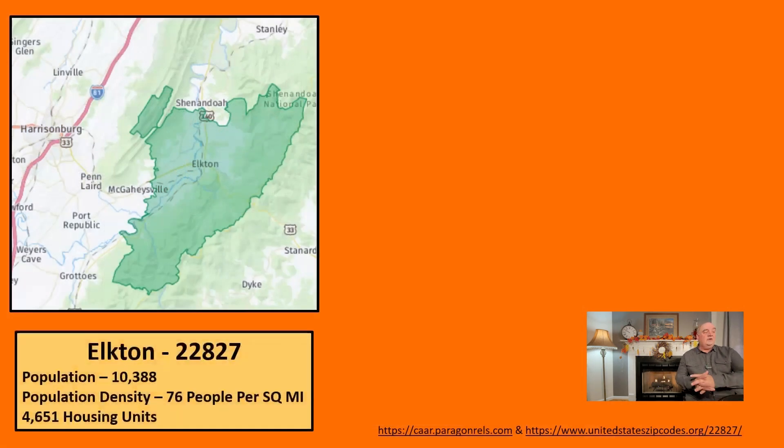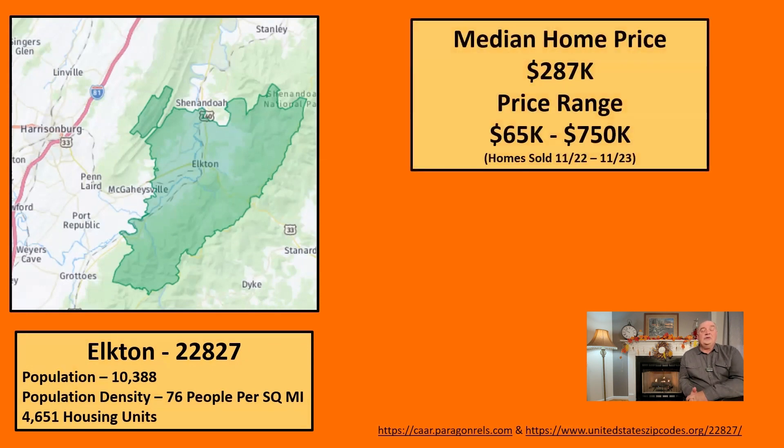Now for real estate: the map covers not just the town of Elkton but the entire zip code 22827, with about 10,400 people — a very rural area at about 76 people per square mile with about 4,600 housing units. The town of Elkton itself has about 3,000 residents. Over the last year from November 1st to November 1st, the median home price was $287,000, ranging from $65,000 to $750,000 — though homes with lots of land can certainly go higher.